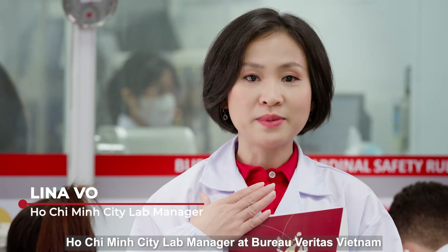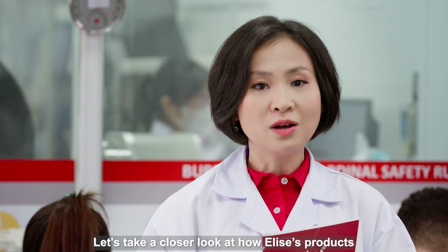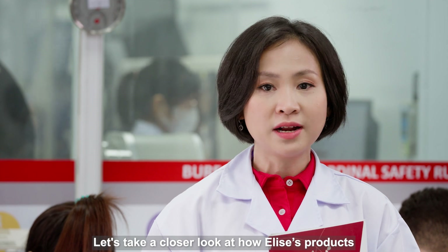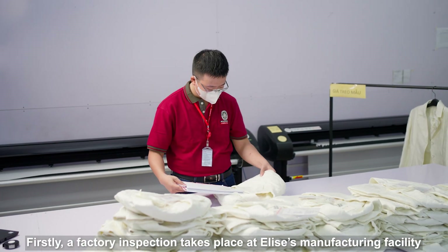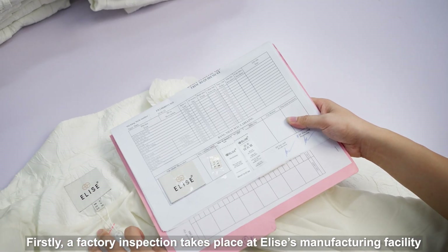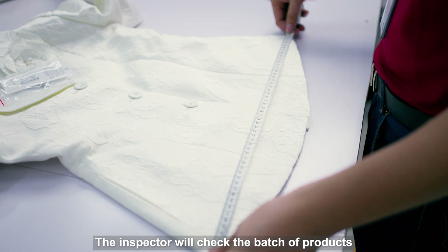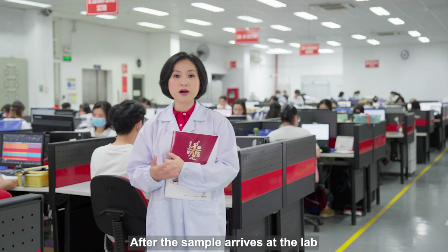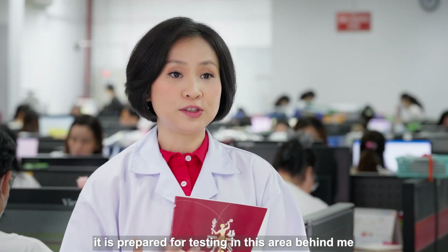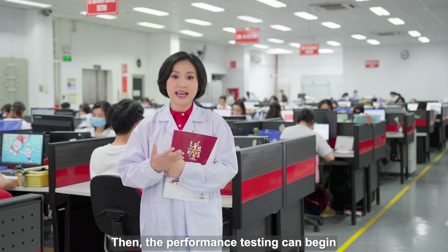Hello, I'm Lina, Ho Chi Minh City Lab Manager at Bureau Veritas Vietnam. Let's take a closer look at how Elyse products have been BV certified. Firstly, a factory inspection takes place at Elyse's manufacturing facility. The inspectors will check the batch of products and collect random samples for testing. After samples arrive at the lab, they are prepared for testing in this area behind me.